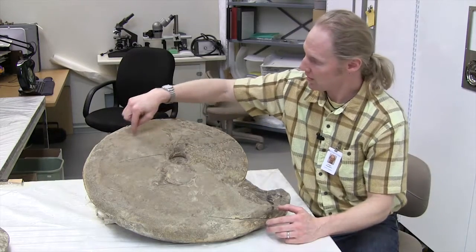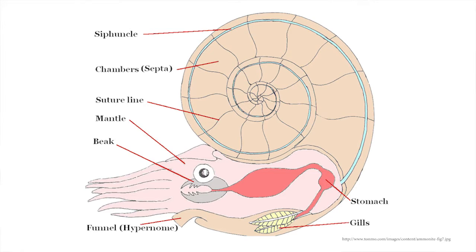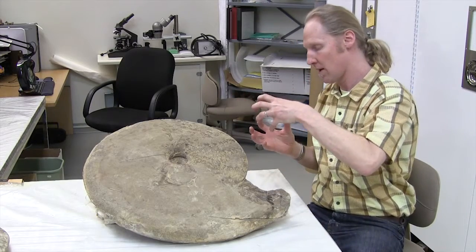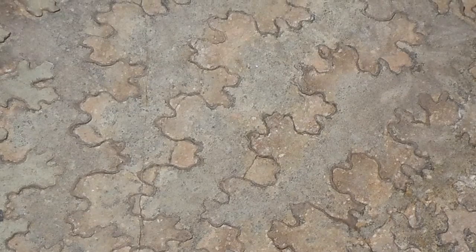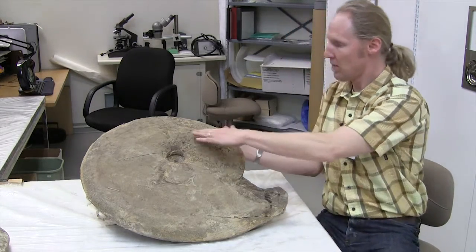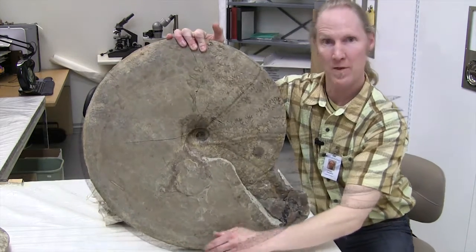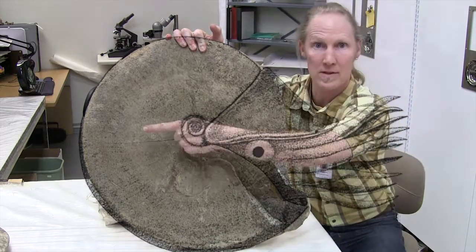Each chamber was connected by a narrow canal in which they could pump gases or fluids, kind of like a bubble or an air balloon, to help them rise or fall in the sea. They connected and strengthened the chambers by creating these zigzag patterns or sutures along the walls of each chamber. Ammonites had big eyes and swam upright with their tentacles extending out, moving backwards.